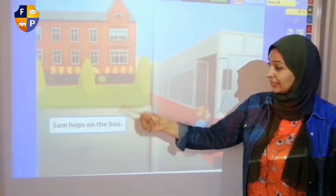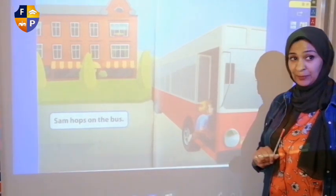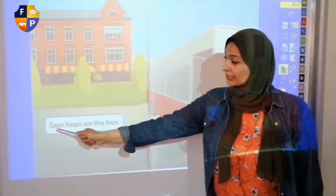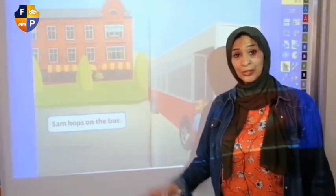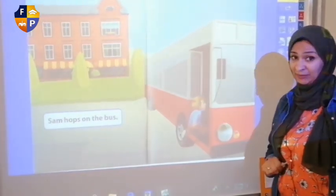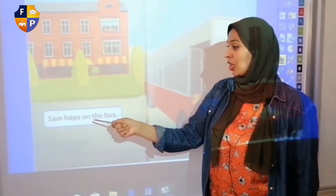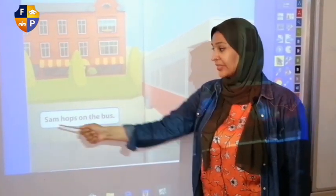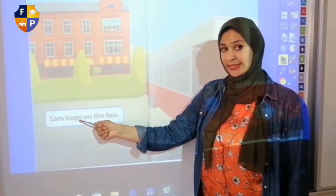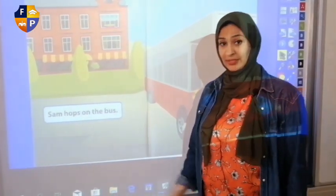And here, do you think he's happy? Is he happy? Sure, he's excited. Let's know more. Sam — oh my God, who is Sam? This boy is Sam, and Sam is his name. So Sam hops on that bus. One more time — Sam hops on that bus.